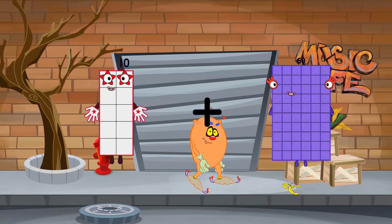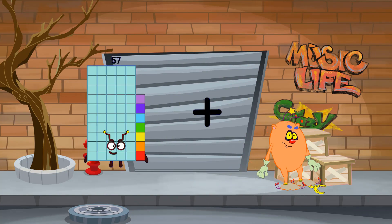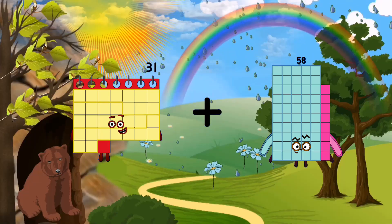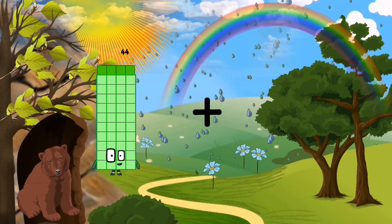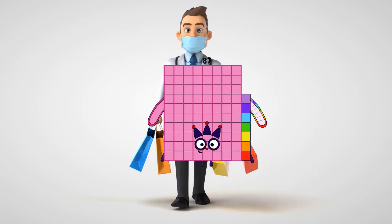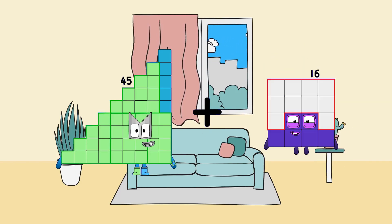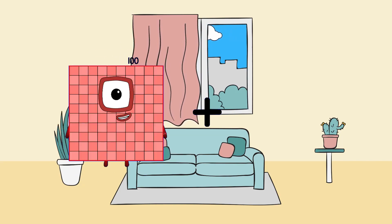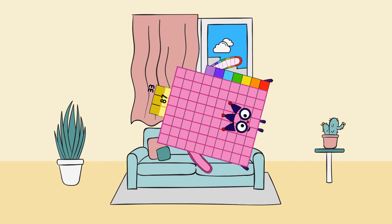10 plus 24 equals 34. 31 plus 58 equals 89. 44 plus 43 equals 87. 45 plus 16 equals 61. 33 plus 87 equals 120.